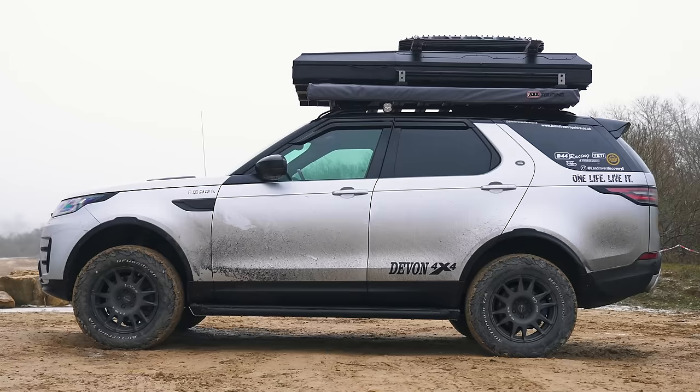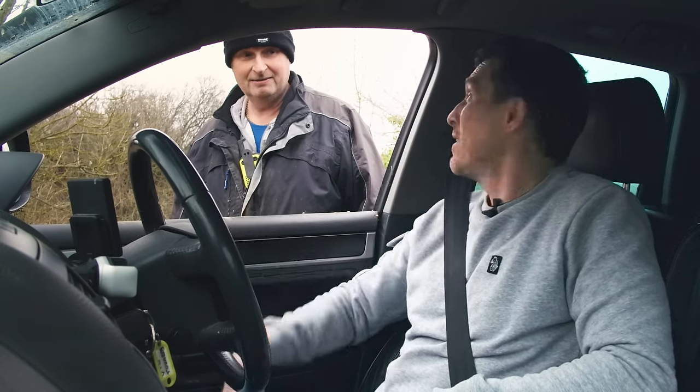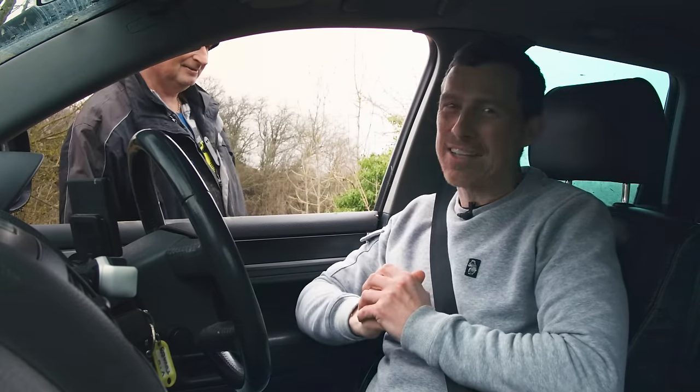Wide tyres are better on soft mud and sand but worse on rocks. Two points to the Discovery, one to the Touareg. Final score: Discovery wins 10 points to 8. The Discovery costs around £100,000 all in, the Touareg just £20,000. Matt wraps up, encouraging viewers to like the video, watch more, and use CarWow to sell their car — dealers bid on it, collect it, and pay straight into your account.